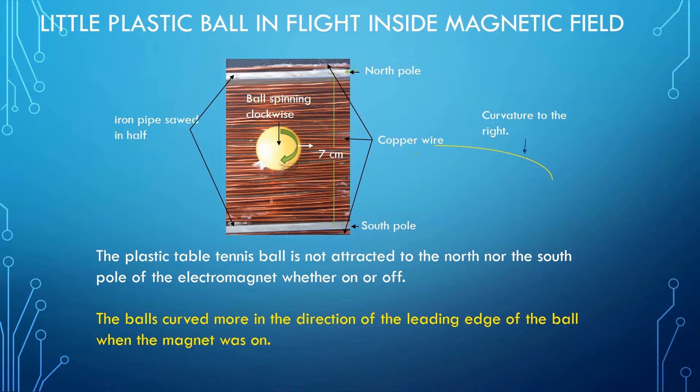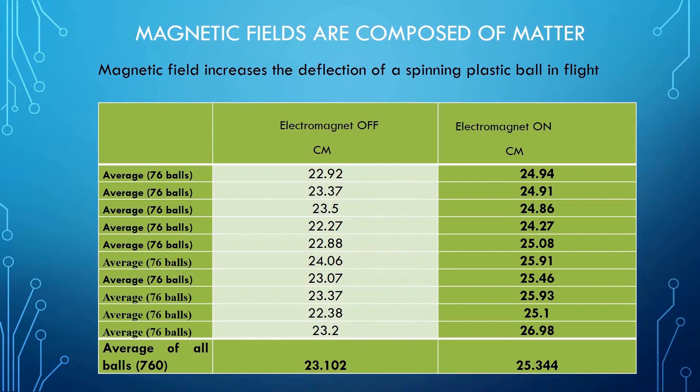The results are shown in the next slide. In the first pair, 76 balls were shot with the electromagnet on, then 76 balls were shot with the electromagnet turned off. In the next pair, I reversed which was shot first just in case there was any heat buildup in the iron magnet. I never detected any change when felt by hand. I should emphasize that the electromagnet showed no magnetic tendency when turned off, but they held fast to a nail when turned on. In all ten pairs, the ping-pong balls curved more when the electromagnet was on, even though the little plastic balls were not attracted to the north pole nor the south pole of the magnet.